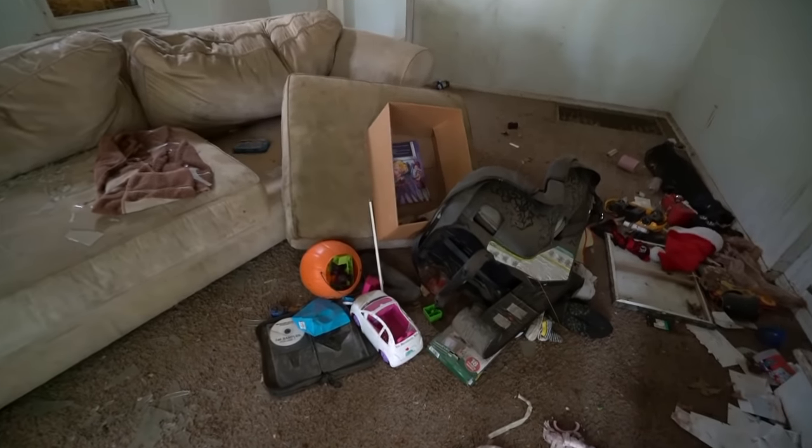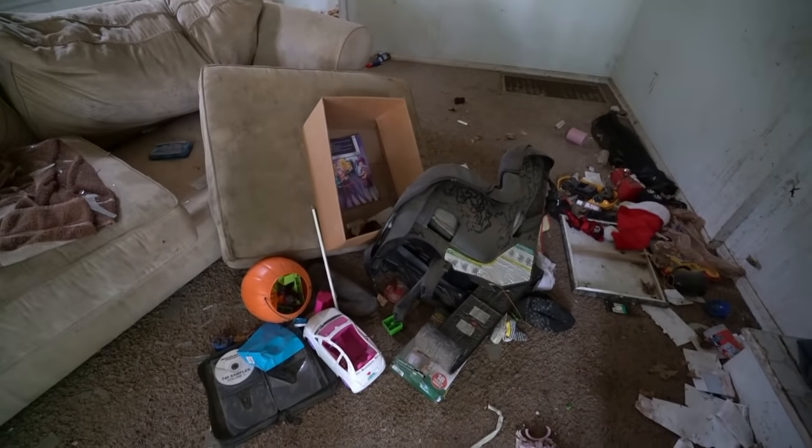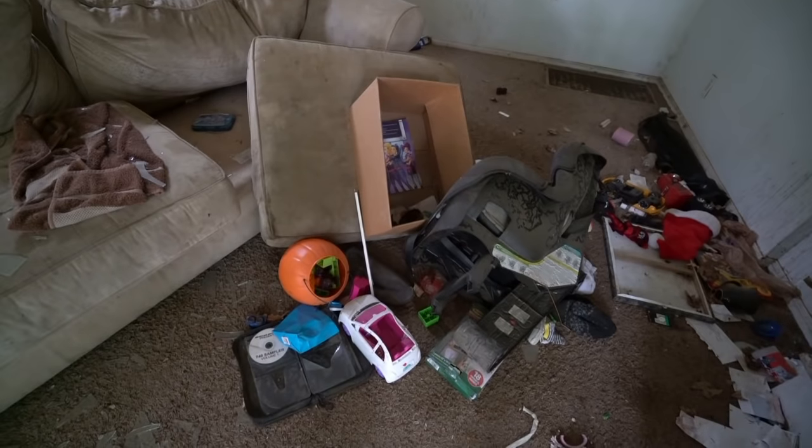Wow, you can tell a family lived here. Fire alarms still work. Got toys left behind.